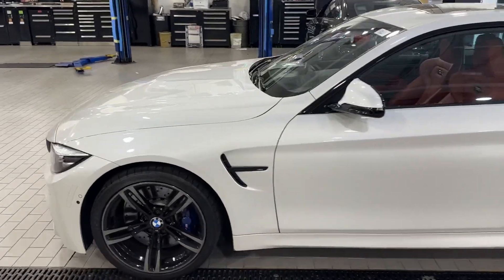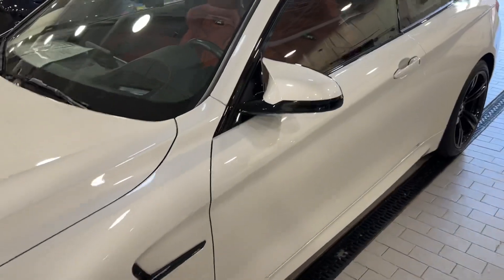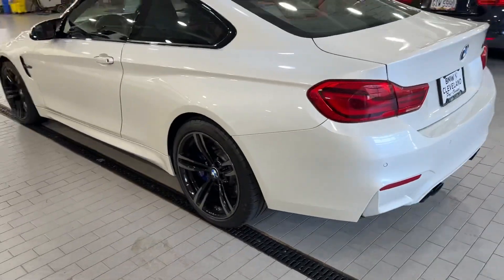The nice thing about this car is it does have paint protection film and they did a really nice job. It's got paint protection film on the hood, the headlights, the bumper, the front fenders, the mirrors, the rockers — you can see right there — and also on the back of the bumper right here. So honestly the car is in really good shape as we walk around.